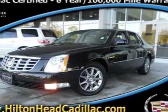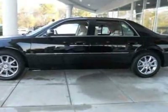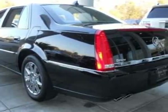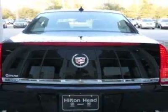Look at this certified pre-owned 2011 Cadillac DTS. Carfax has certified this DTS as having one owner. This DTS has just under 12,000 miles. For your protection, this vehicle has a factory warranty.